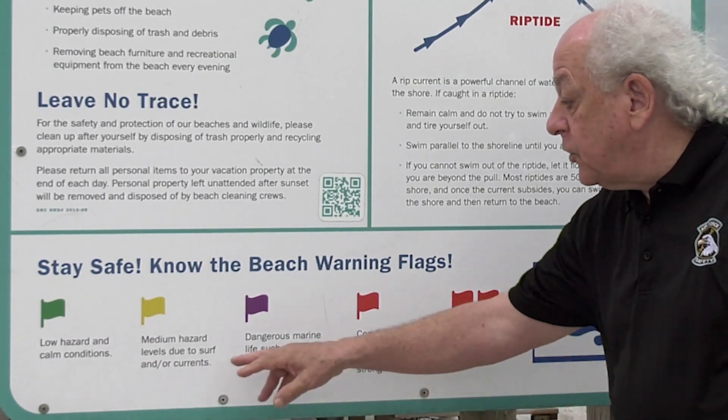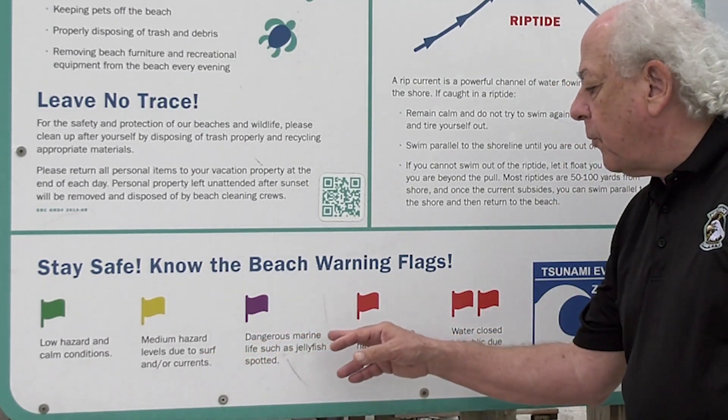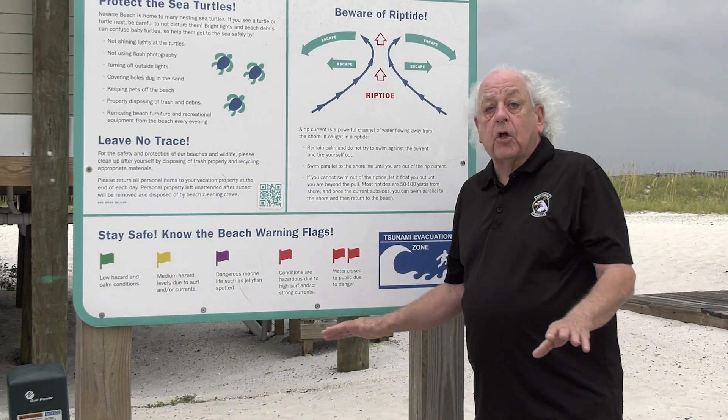A yellow flag indicates danger due to surf or currents. A purple flag indicates danger due to marine life. I'm thinking jellyfish out there today. Double red means the water is closed.